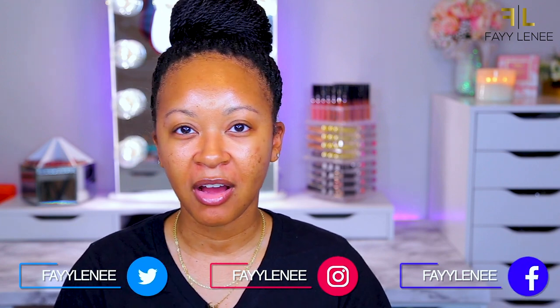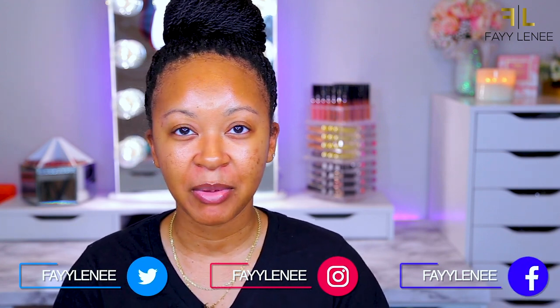Hey guys, welcome back to my channel! It feels so weird saying that because it has been a hot minute since you've seen me in my studio filming a makeup tutorial. I'm not even sure if I remember how to do makeup — that is how long it's been since I've put any on my face. Today I just wanted to sit down, chill with you guys, try some new products, and see what we come up with.